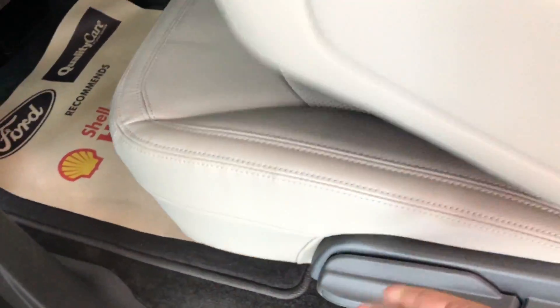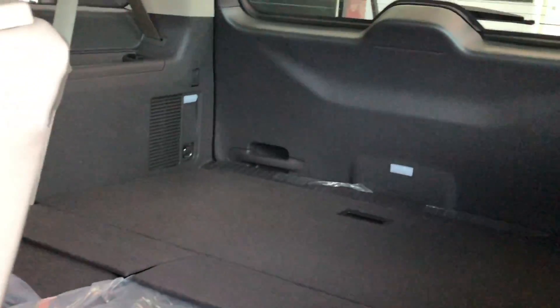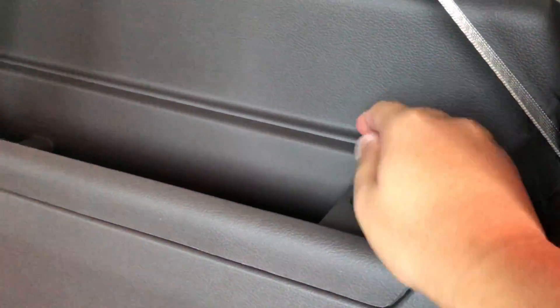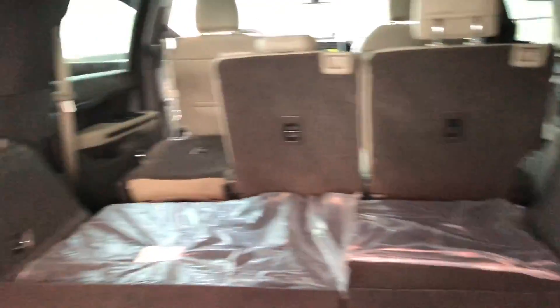To access the rear-most seats, you can recline the middle seats and push the button to pop and fold the seats toward the front. Even with the third row seats in place, the cargo area is very massive on the Ford Expedition. Let's check out the rear door — you've got some storage, the jack, a 12-volt power outlet, a USB input, and a lot of pockets on both sides.